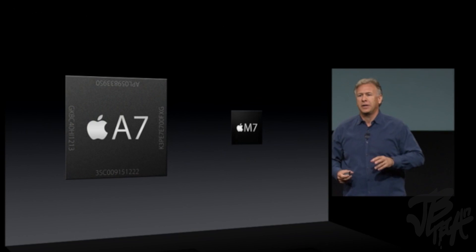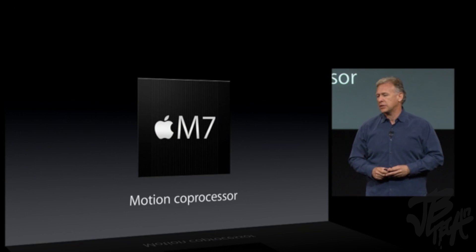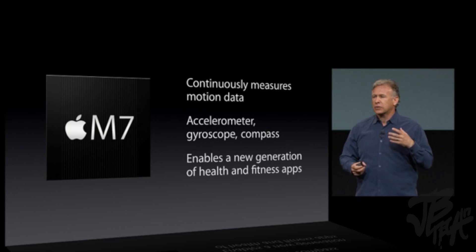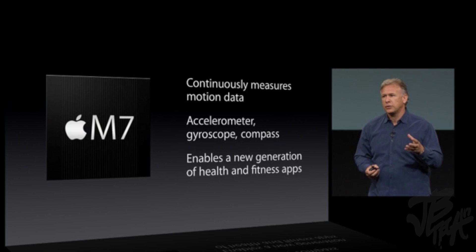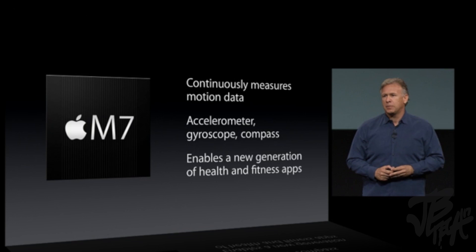We have a completely new part in the iPhone — we call it M7, a motion coprocessor. It takes advantage of all these great sensors and continually measures the data coming from them without even having to wake up the A7 chip. You're going to get a whole new level of health and fitness solutions never before possible on a mobile phone.